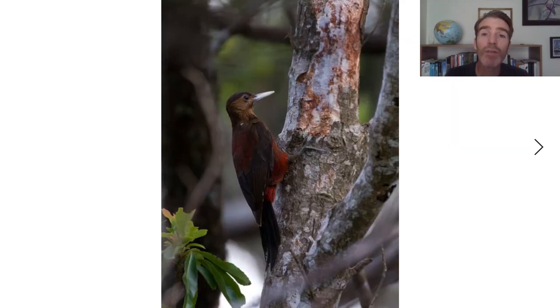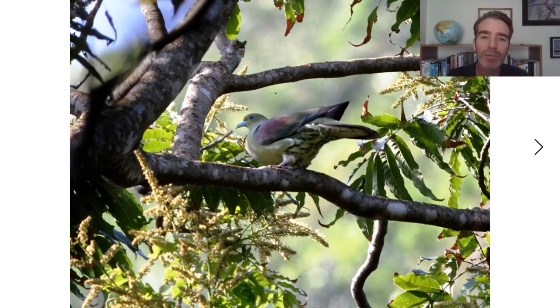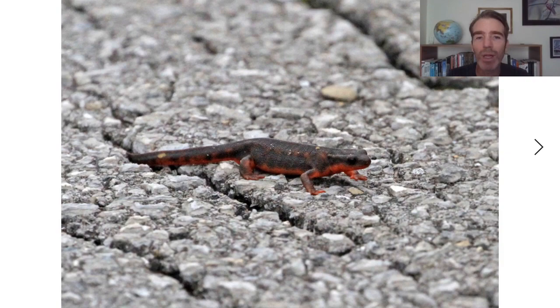Another big target is the Okinawa woodpecker — one of the rarest woodpeckers in the world. It's critically endangered, with probably only a couple hundred left, but we should have a good chance to see one. It's really uniquely colored: a brown body, red belly, and beautiful ivory-colored bill. We'll also be looking for the local subspecies of whistling green pigeon and other animals like the sword-tailed newt.